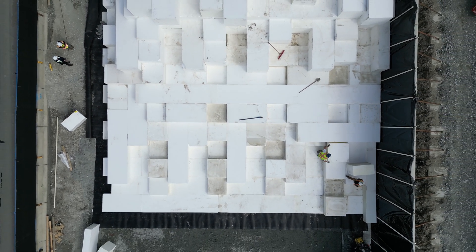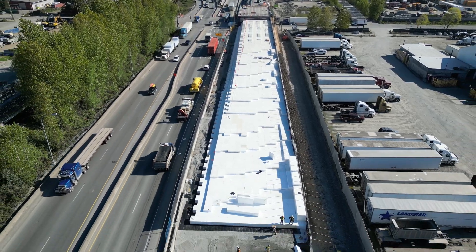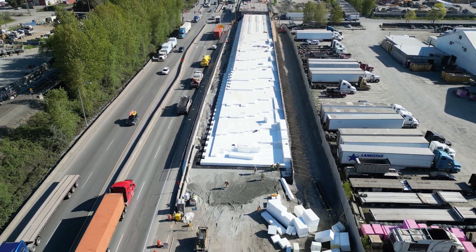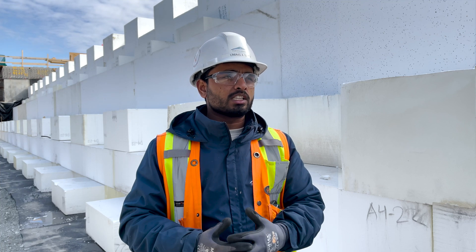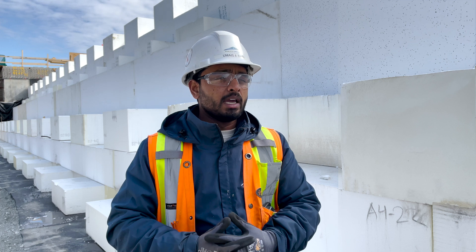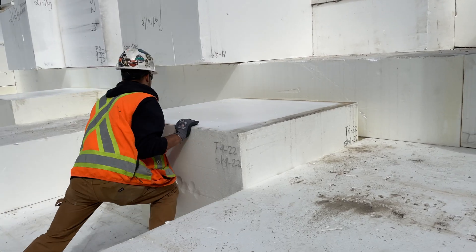The design life of the project is 100 years, so this foam is going to stay here for almost 100 years if not more, and it's a stable product. It does not decompose over time, it's non-toxic, it does not have any side effects to the environment, and unlike conventional earth fill, it does not leach into the ground.